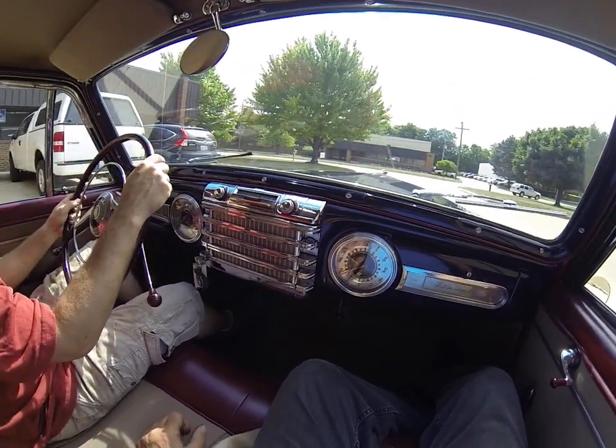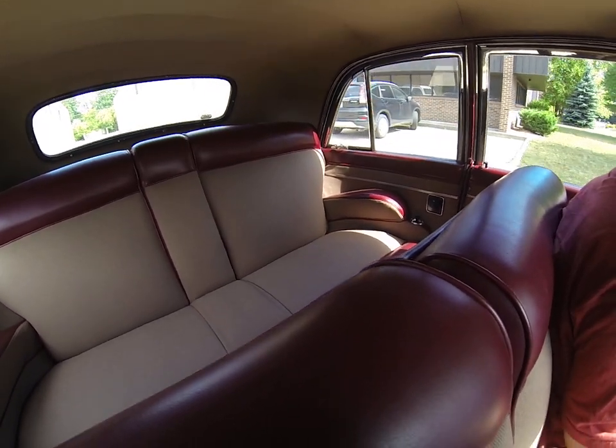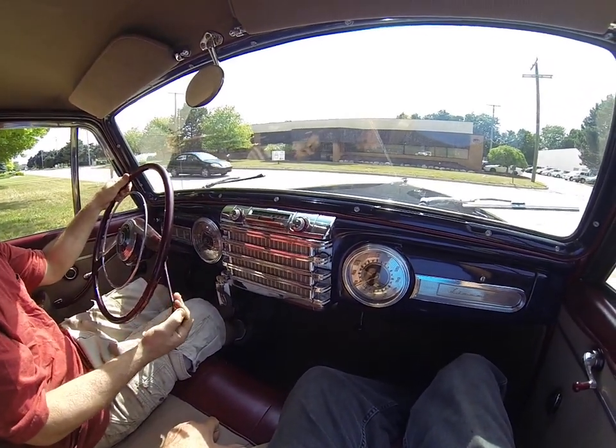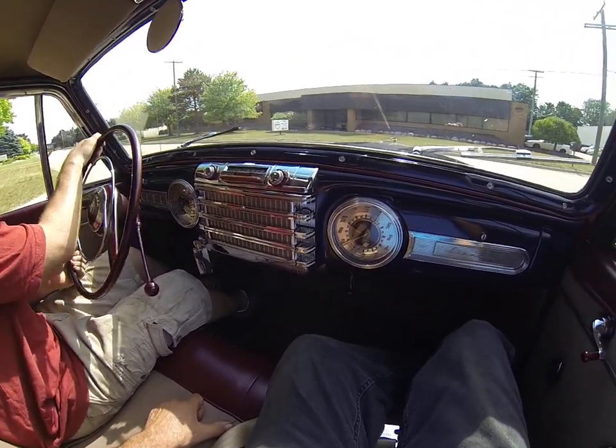The car's just a nice car. The interior is just beautiful — leather and cloth, original. Again, this is a 1948 Lincoln Continental two-door coupe.